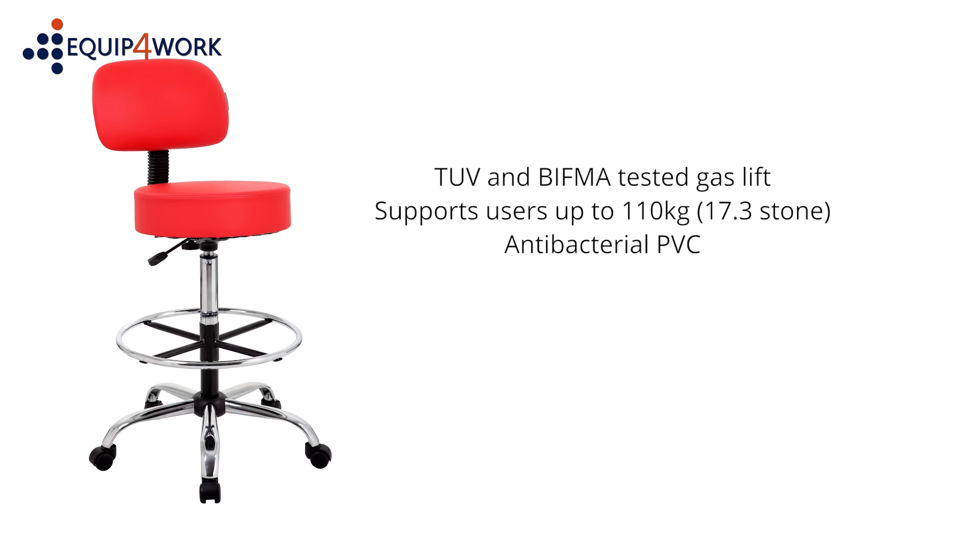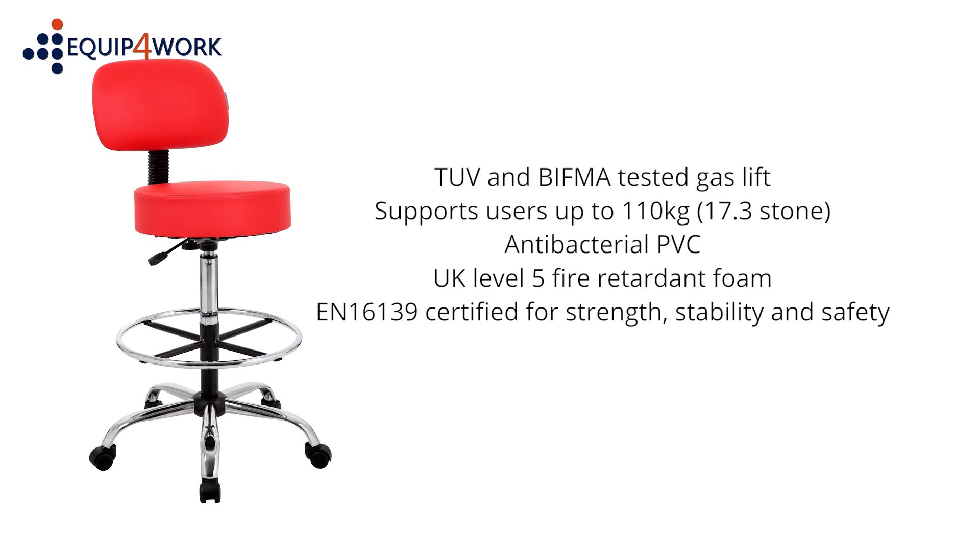The special antibacterial PVC is padded with UK level 5 fire retardant foam and is EN 16139 certified for strength, stability and safety.